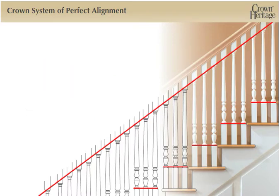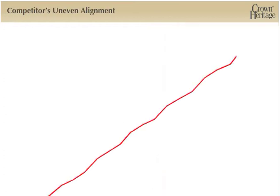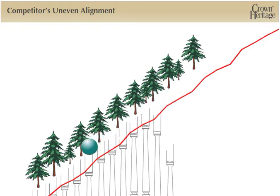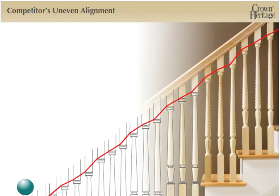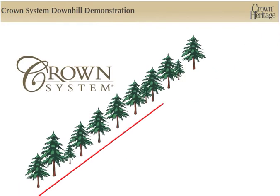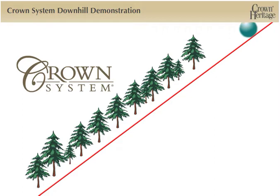To understand how a competitor's balusters are uneven and visually out of alignment with the rake of the rail, imagine a simple analogy of a ball bouncing down a bumpy hill. Now, to understand the Crown System of Alignment in a traditional installation, imagine the ball rolling straight down a smooth hill.